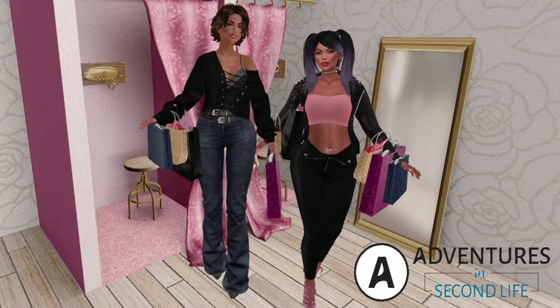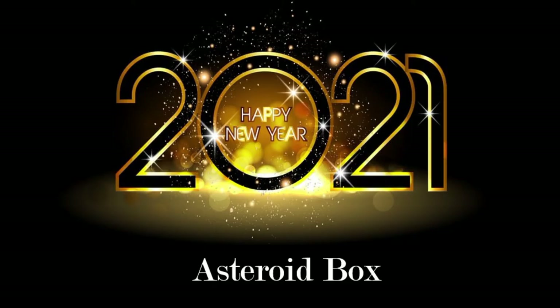Welcome everyone to Adventures in Second Life! Happy New Year 2021! We are doing our 50 Linden Friday segment.